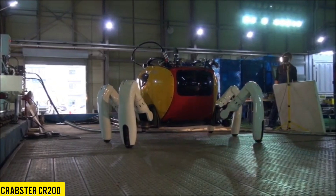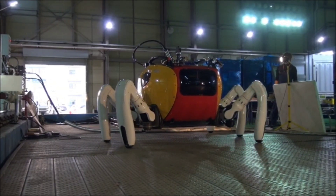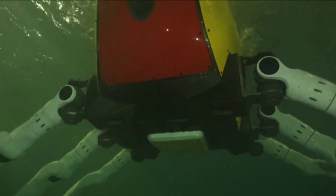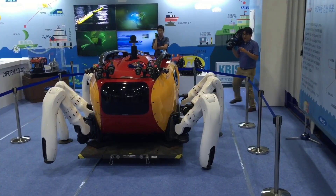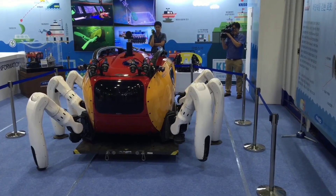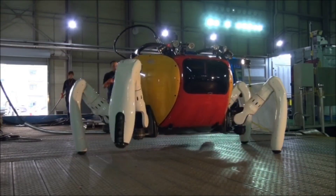This South Korean robotic crab is sure to captivate fans of the Cousteau Odyssey and Lara Croft movies. Beyond its appeal in research and commercial applications, it proves invaluable for treasure hunting as well. The design closely resembles that of a crab — and for good reason, as this shape offers both stability and maneuverability. Weighing approximately 1,300 pounds and measuring around 8 feet in length, the Crabster CR-200 moves at a walking speed of about 1 mile per hour.